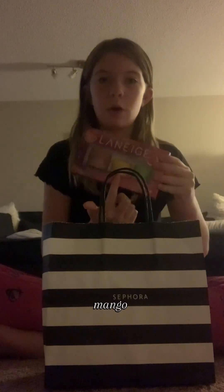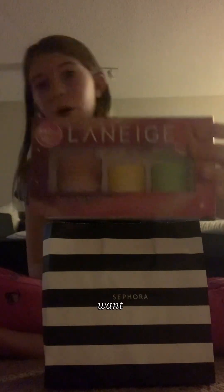I got the Laneige Starlit Lip Mousse Trio. I think this is like 84 dollars and I got it on sale. This one's very mango and candy apple and I absolutely want to get the midnight one, the 5 minis. I love Laneige.